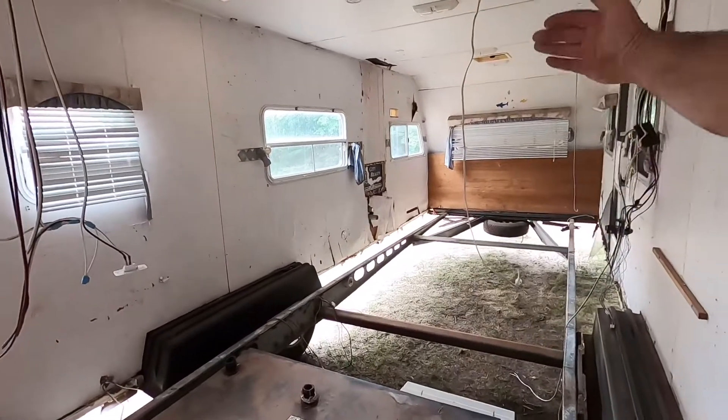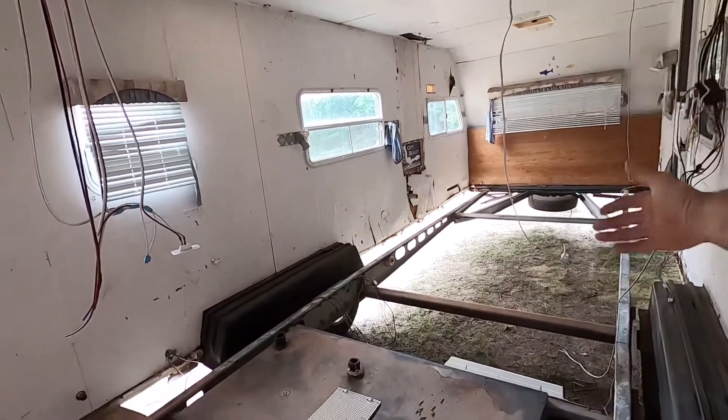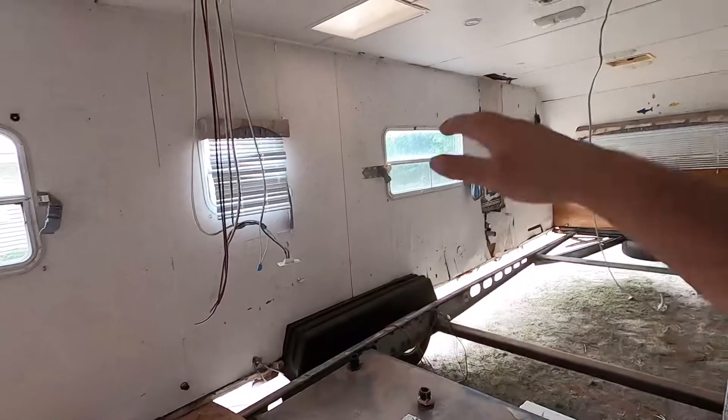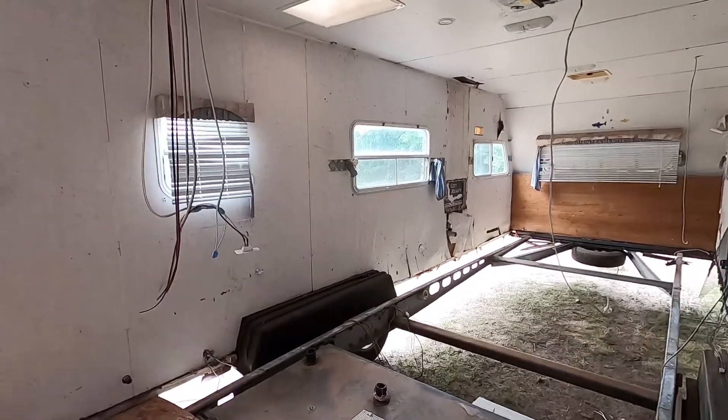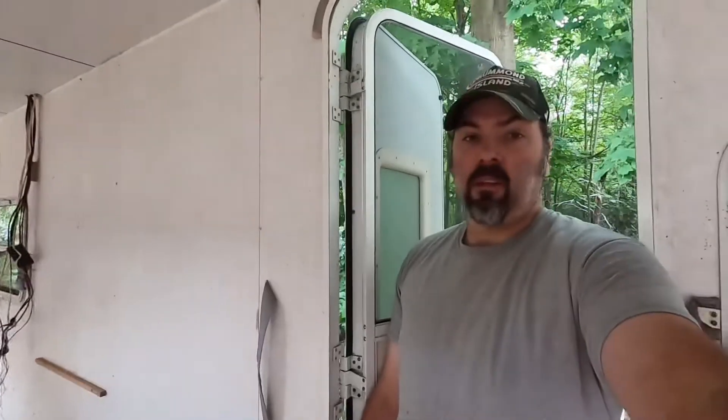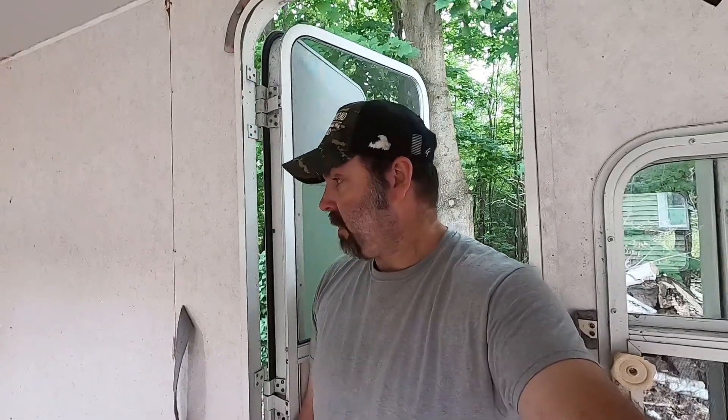We're going to make a flatbed up to the little sleeping area — the coach area, whatever you want to call it — and probably some ramps so we can just drive the side-by-side right up, lock it down, and go ride. For the living quarters, we're basically going to have a bed, maybe a fold-down bunk in case somebody wants to come with us, and a shower. A shower is an absolute must when you're riding side-by-sides all day dealing with dust and mud. We'll obviously have AC too.